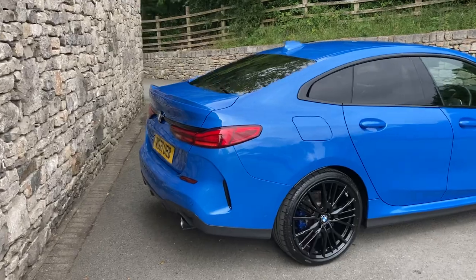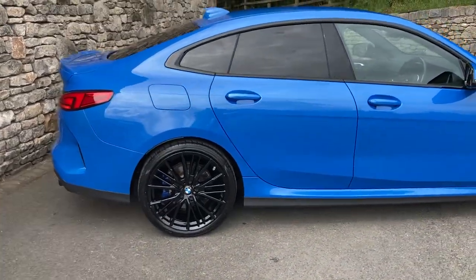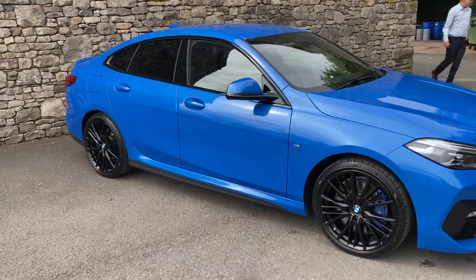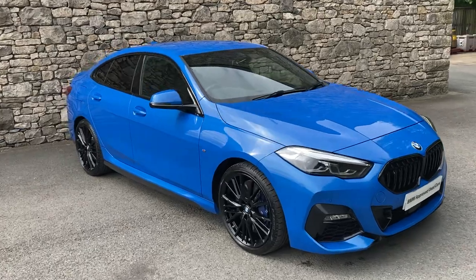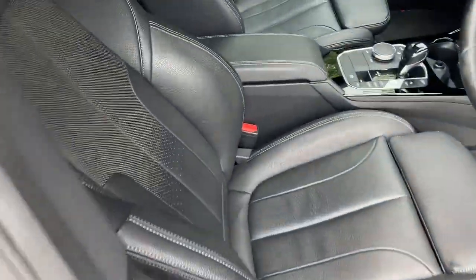Spec-wise we've got the M Sport Pro Pack, so we've got these gorgeous 19-inch gloss black alloy wheels. You've got the darkened glass on the back as well, so the blue with the black really does suit the car. You can see the black grille on the front there as well.